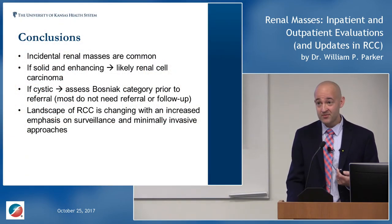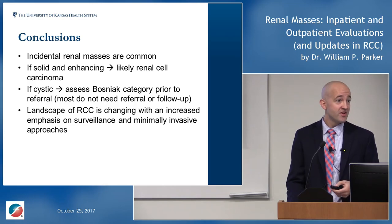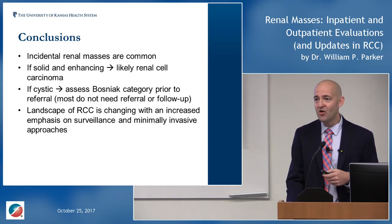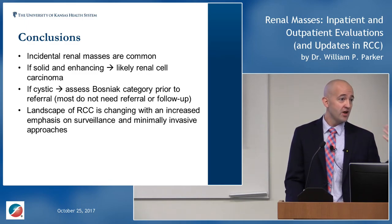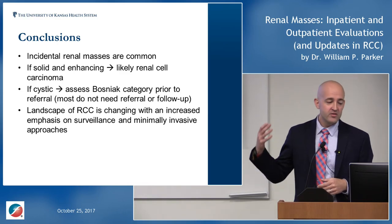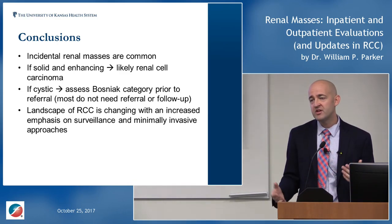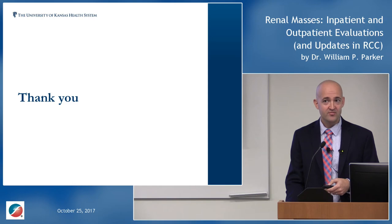In summary: incidental renal masses are common. If solid and enhancing, it's probably kidney cancer. If cystic, use the Bosniak classification — call your radiologist and ask them to grade it, because many don't need follow-up at all. The landscape is shifting on both ends: low-stage disease is moving toward active surveillance with more imaging data points, while advanced metastatic disease is being treated more aggressively with new agents. Survival for distant metastatic disease remains around 12%, but we have more tools than ever.